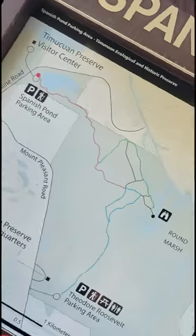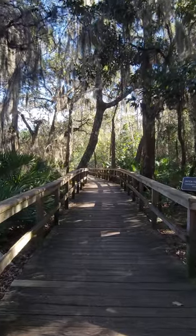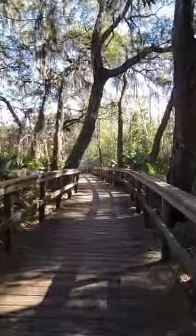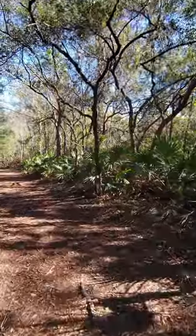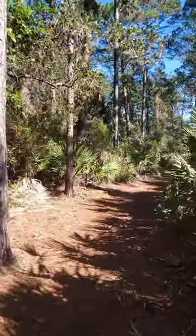Welcome to the Spanish Pond and Theodore Roosevelt area of the Timuquan Ecological and Historic Preserve. There are no fees to visit the preserve. It is truly a wonderful piece of Jacksonville and a great place for the whole family to enjoy the serenity of nature.